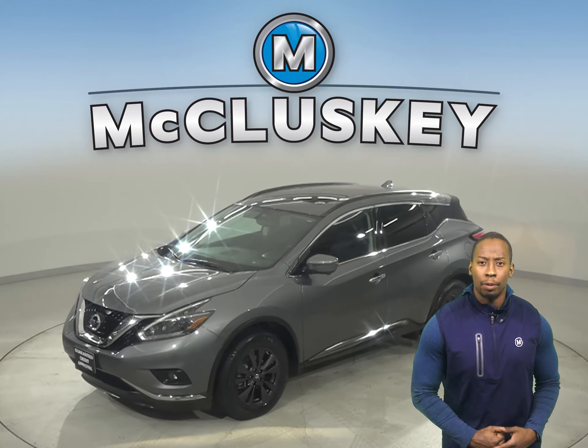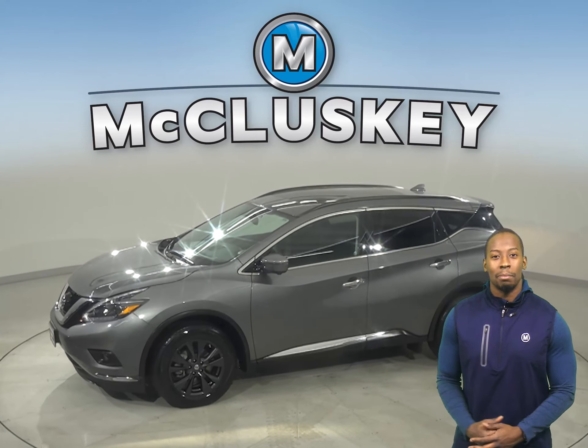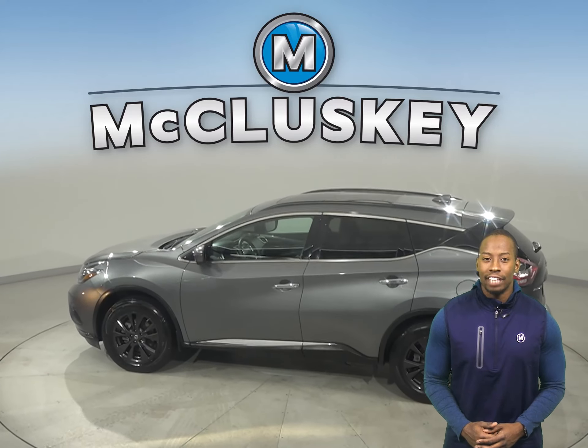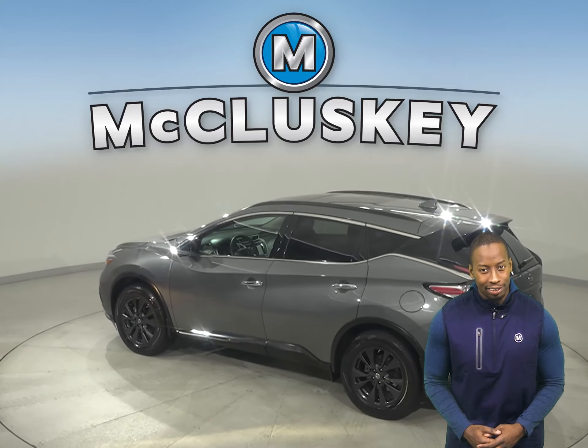This is a 2018 Nissan Murano. It has 26,000 miles on the odometer. That means it's covered by our free lifetime warranty for unlimited miles and years.